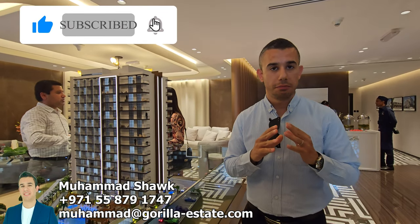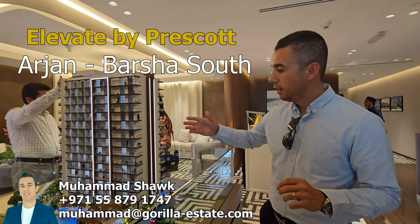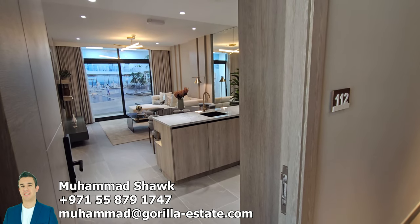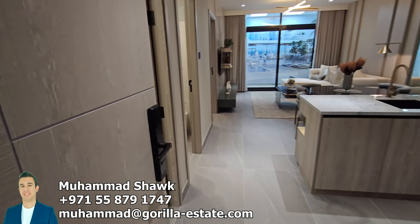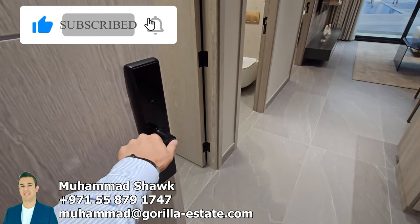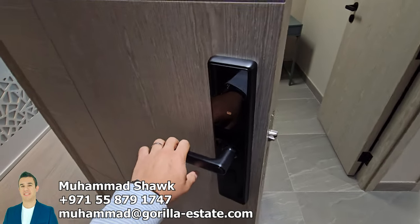We are today in Prescott's Head Office and they have their new project, Elevate by Prescott. The tower is going to be in Arjan. As we enter from the entrance, you are welcomed with a smart lock that can be controlled by every type of control — with a keypad, fingerprint, and with a card.